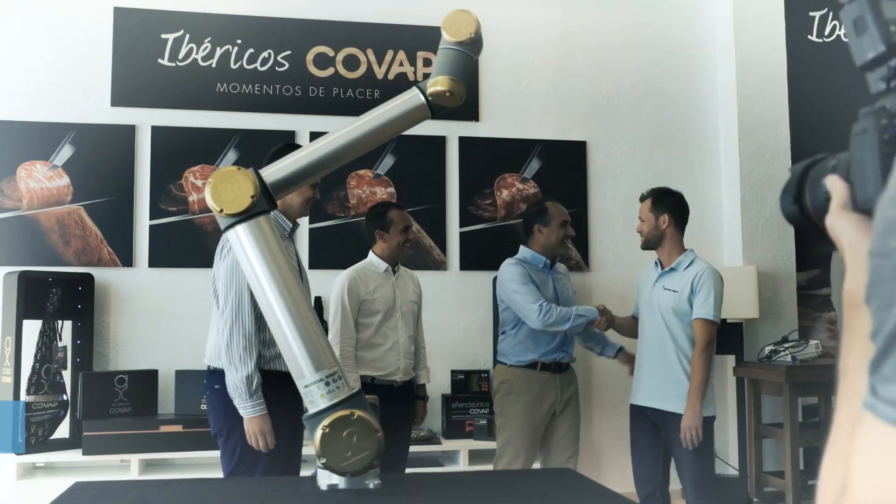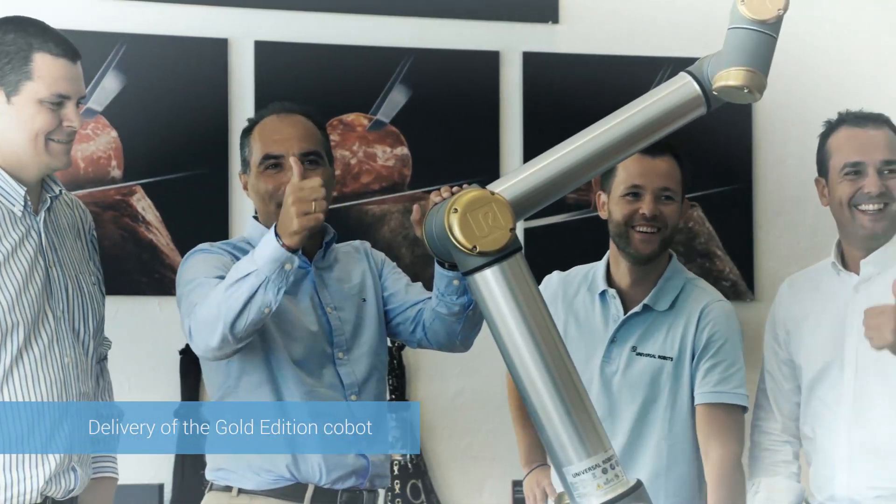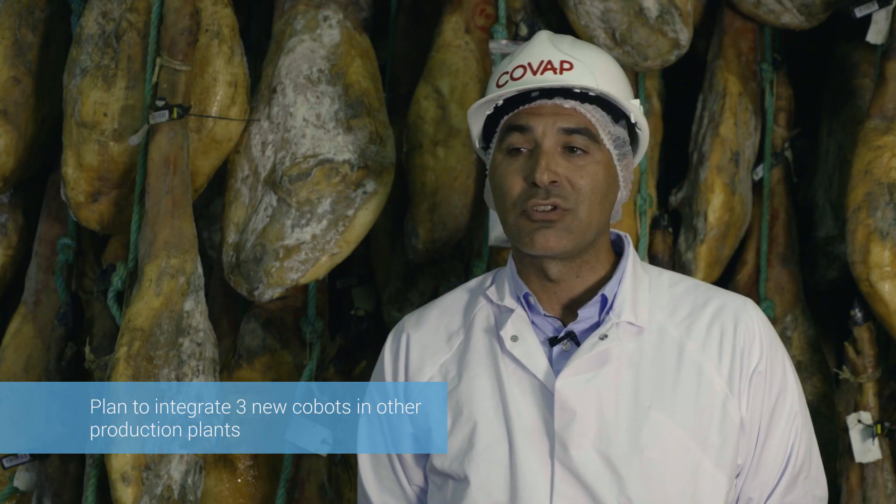In this case, we were pleasantly surprised to receive the Gold Edition Robot for having ordered Cobot number 25,000. Besides profitability, high availability also helped us make the decision today to incorporate three new robots in the coming months — not only in this plant, but also in other business plants.